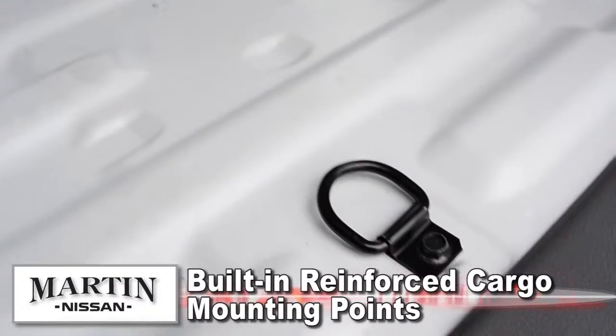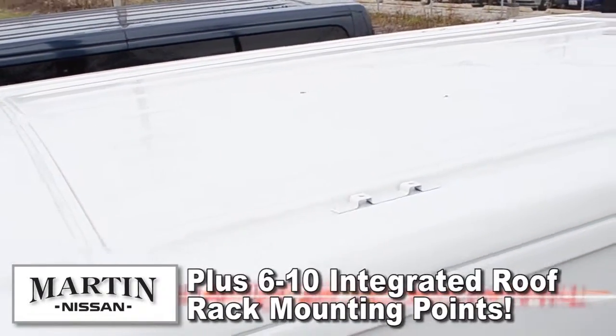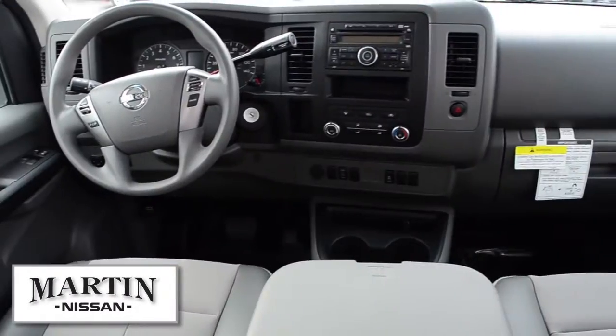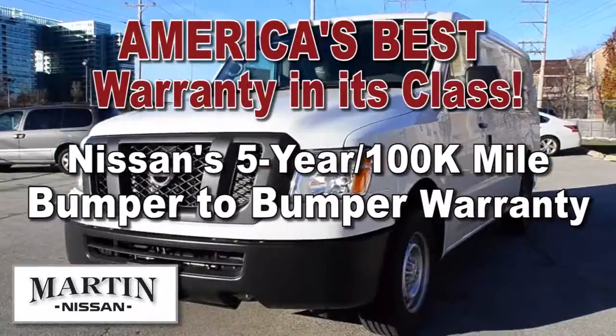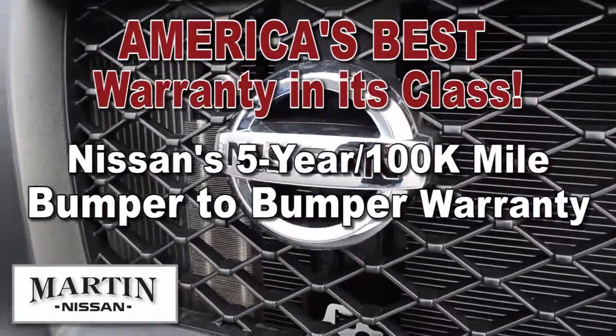Built-in reinforced cargo mounting points come standard along with six to ten integrated roof rack mounting points. One thing that sets Nissan's NV Cargo Vans apart from the competition is the bumper-to-bumper five-year, one hundred thousand mile warranty — America's best warranty in its class.